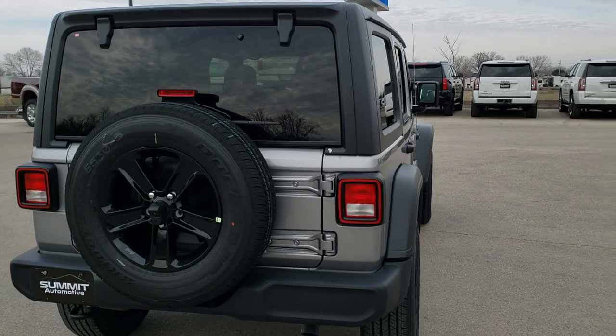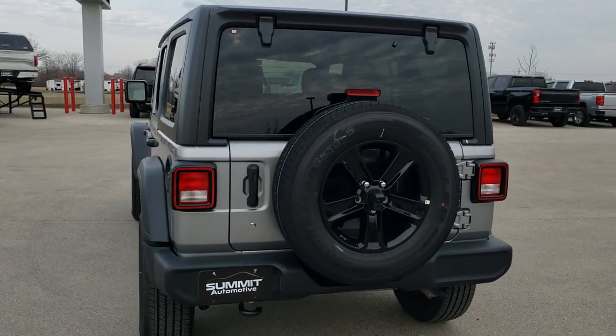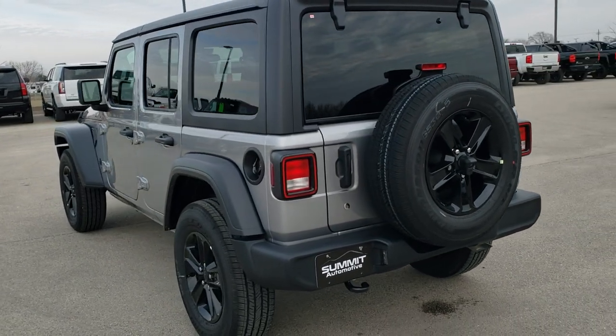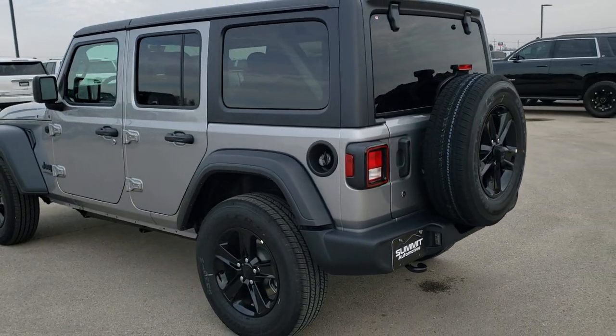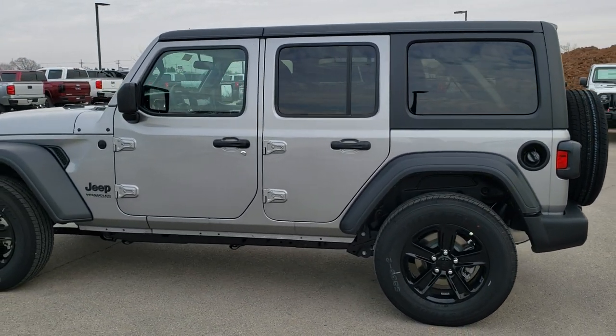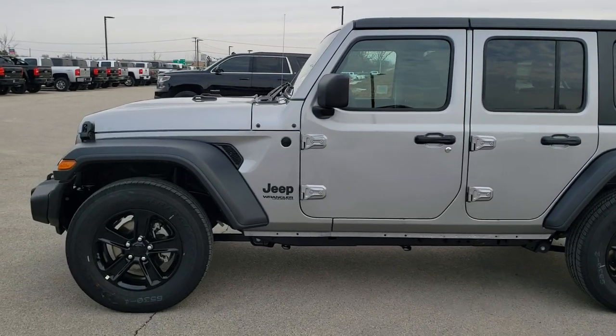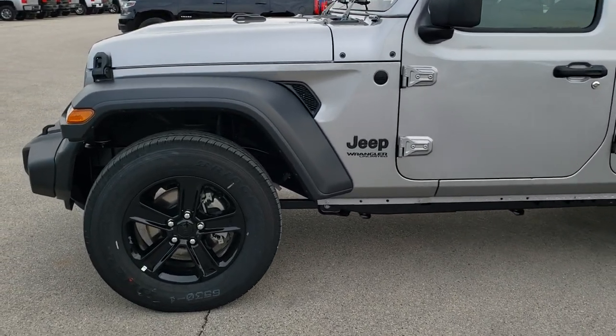The Altitude Package is based off of the Sport Package, and we are going to go around the vehicle so you can get a good look at all the different styling cues of the Altitude Package. Then we are going to get up close and go into the specific options on this particular Jeep. If you'd like to take a look at all the photos, in the upper right-hand part of the screen is a link right to our website — click that and check us out there.